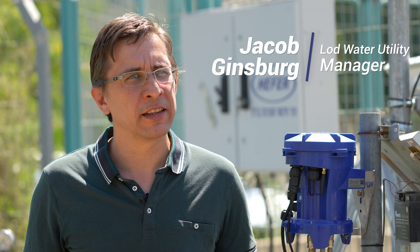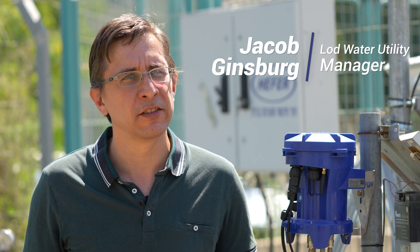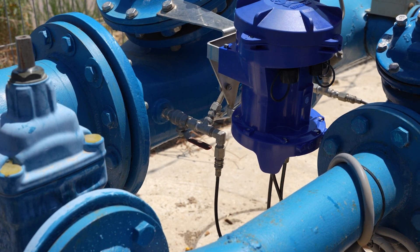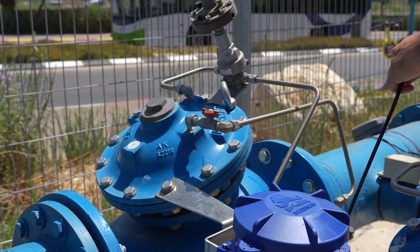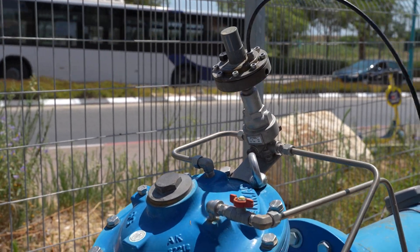Choosing Bermat Delta controller and pressure reducing valves has been a tremendous advantage. The valves and controllers work flawlessly together, and no longer do we need to chase various vendors to solve problems and get support.